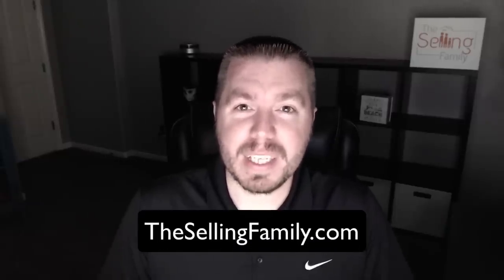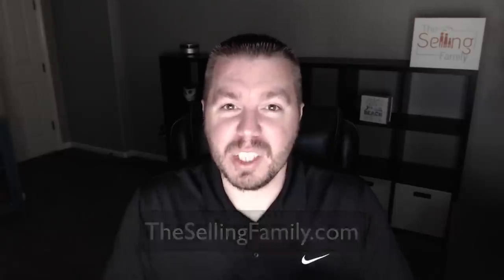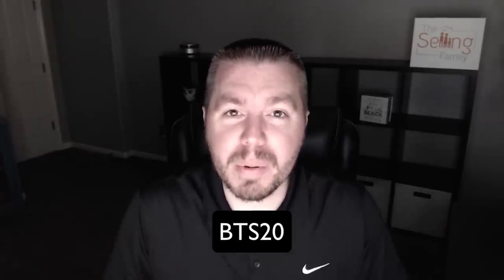If you're interested in that, I have a coupon code for all of our YouTube viewers. Go to TheSelling Family dot com, go to the back-to-school profits guide, and at checkout type in the code BTS20 and you'll receive 20% off. That's just for our YouTube viewers — nobody else on our email list or any other social media platforms is getting that code, just for you guys.